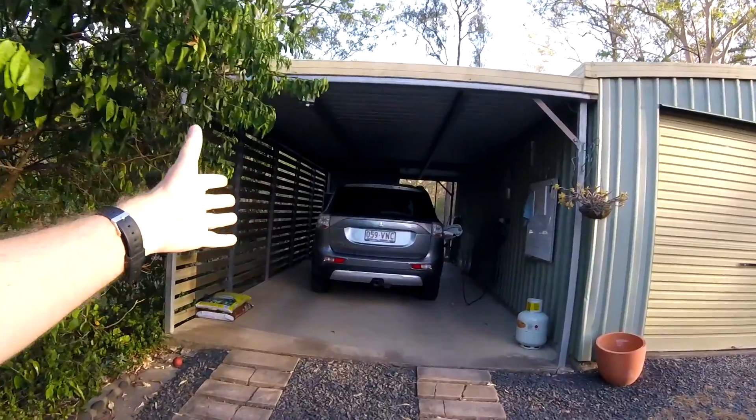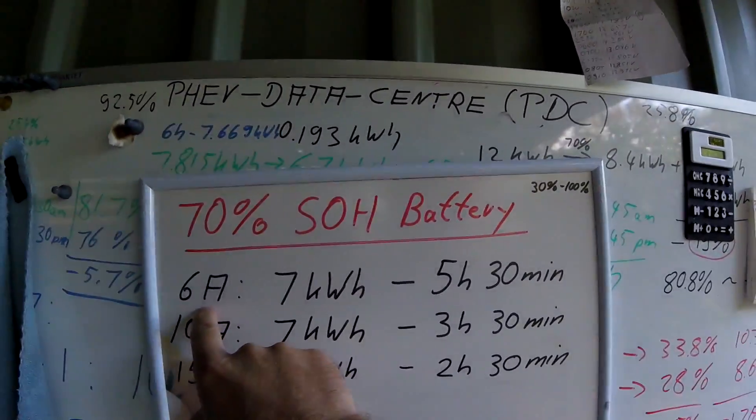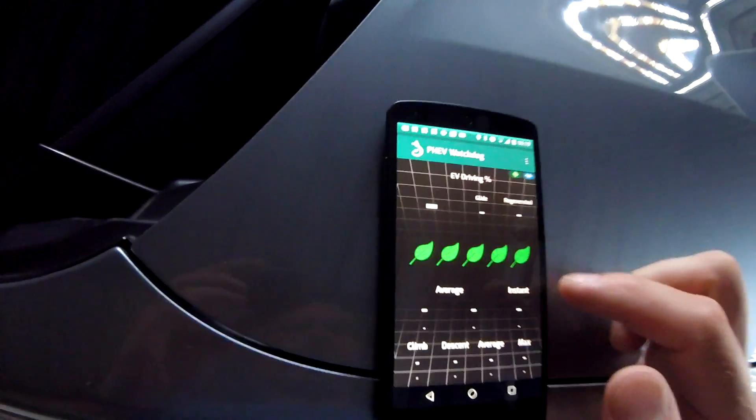Good morning, ladies and gentlemen. Welcome to another episode — the first with the PHEV back in the carport connected to the charger. With the old battery I connected the charger at about 2am and it finished around 7am, so five hours fifty minutes. Tonight I connected the charger at 11pm, three hours earlier, and it is still charging — now more than seven hours — still charging at 720 watts.